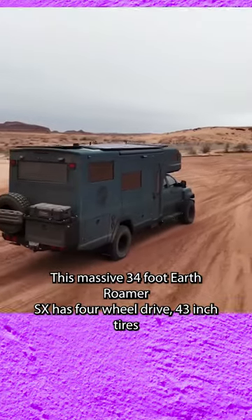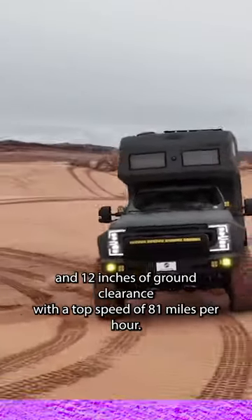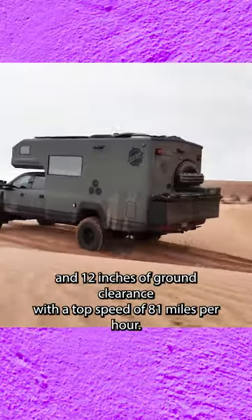This massive 34-foot Earthroamer SX has four-wheel drive, 43-inch tires, and 12 inches of ground clearance with a top speed of 81 miles per hour.